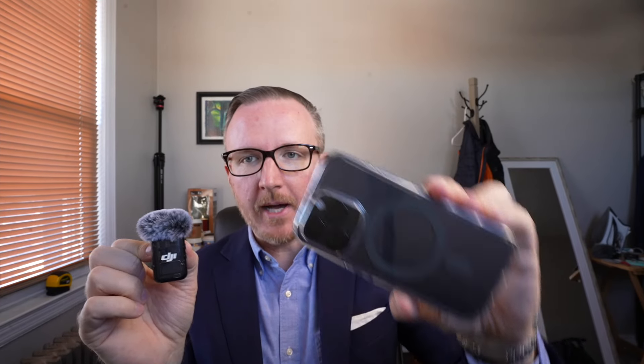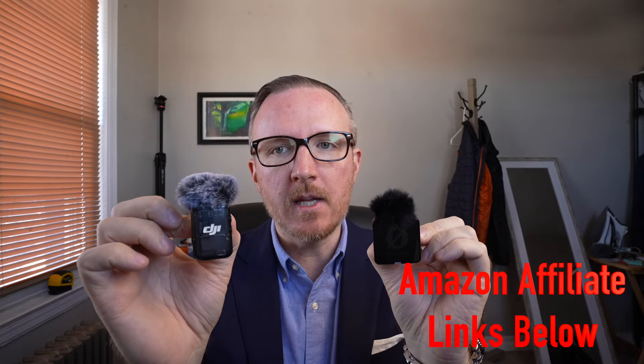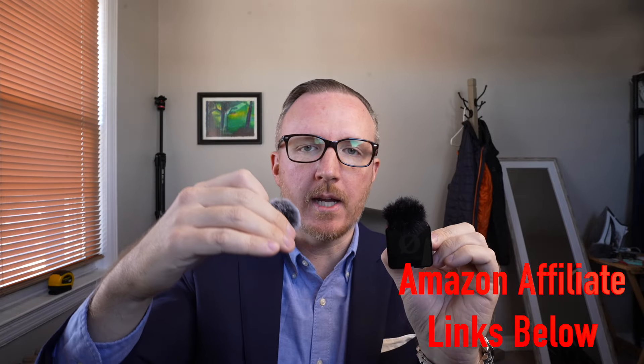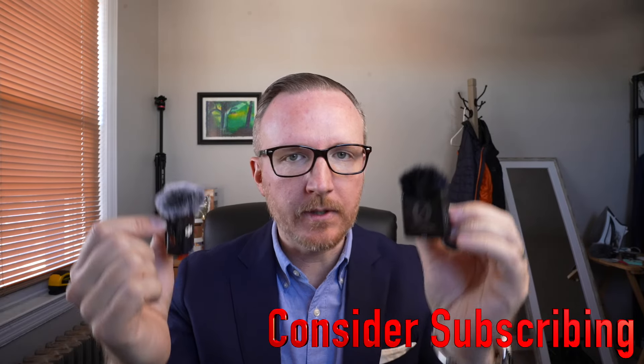Both these mics are a great solution if you're out there filming content with your smartphone and you want to keep things simple. You can just clip one onto your shirt and capture really good audio, especially with these wind mufflers — these are going to be amazing in the wind. I purchased these with my own money; neither Rode nor DJI is sponsoring this video. There are Amazon affiliate links to both systems and other camera gear below.